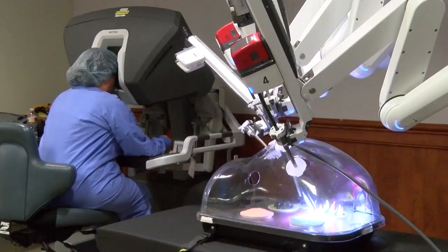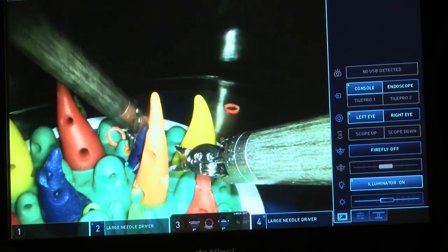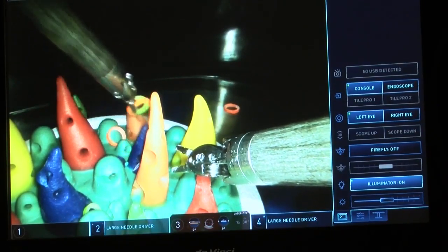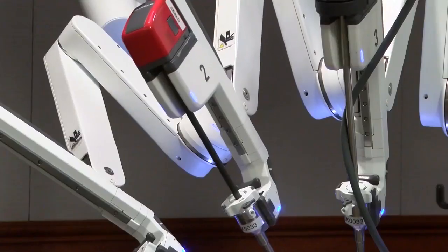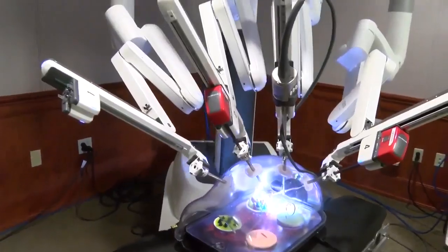The newest member of the surgical team will allow robotically trained surgeons to complete minimally invasive soft tissue surgeries with smaller incisions. Surgeons at St. Peter's say that the smaller incisions help to reduce pain, scarring, and improve recovery times.